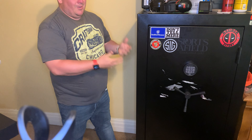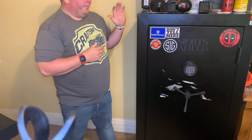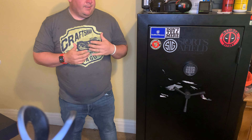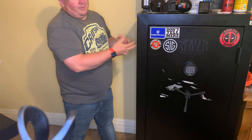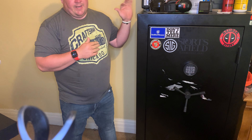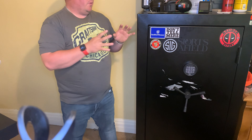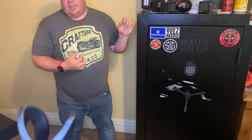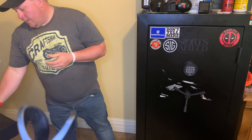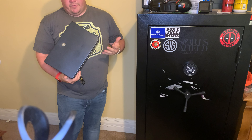Buy a safe larger than what you're going to need. I know that sounds wild, but number one, you can put more than guns in a safe — you can stack silver in here, you can do whatever you want. The important thing is: buy the safe that is larger than the amount of guns you currently have or are planning to have. If you're starting out and just buying a pistol, this right here is a great option at $40 to $60 for a fire safe box.